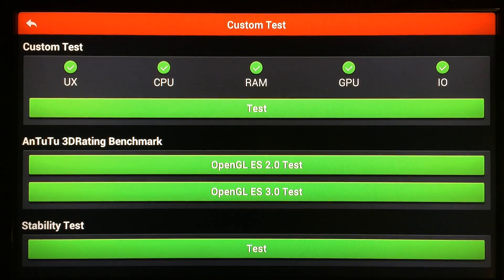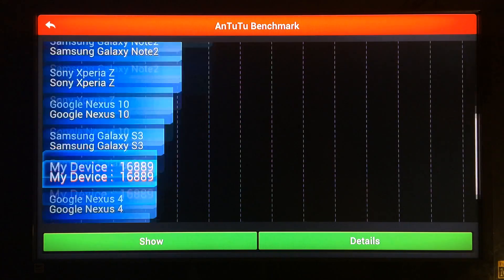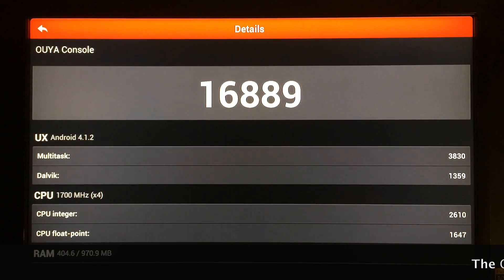We're going to run a test using AnTuTu benchmark. I'll hit test and see you right after it's done. The test is complete on the OUYA. The Samsung Galaxy Note is the best performer, followed by the Galaxy S4. Scrolling down, there's the Xperia Z, and there's my device, the OUYA, at 16,889 — a fairly decent score.